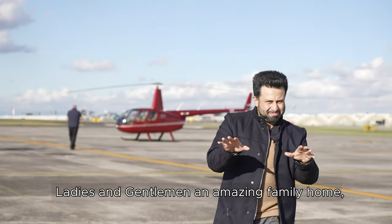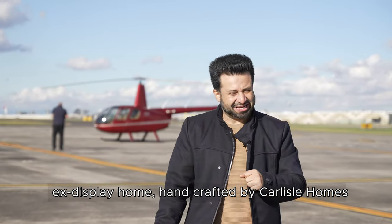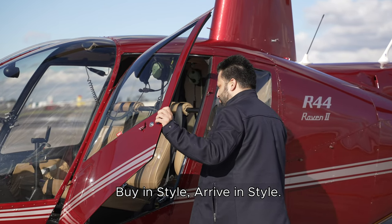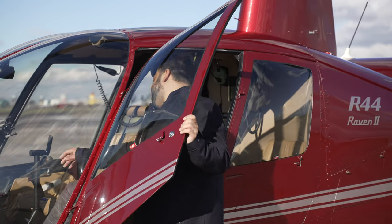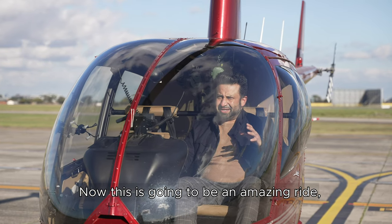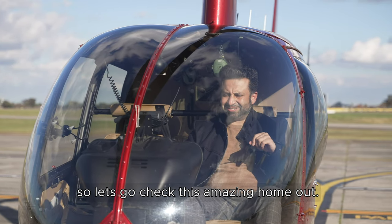Ladies and gentlemen, an amazing family home — an ex-display home handcrafted by Carlisle Homes. You can't afford to miss this one. Buy in style, arrive in style. This is going to be an amazing ride, so let's go and check this amazing home out.